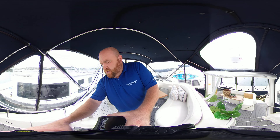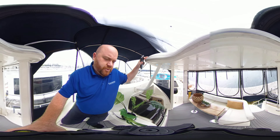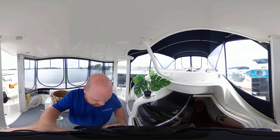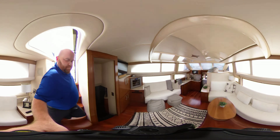Some of the options and features: up here we have the flybridge helm, great shape, beautiful layout. Got bow and stern thruster on this boat, 8.1-liter engines, both rebuilt with only 50 hours on the rebuilds.